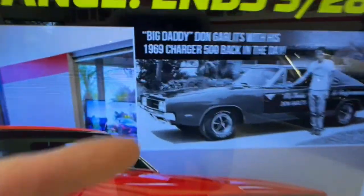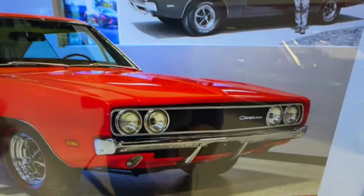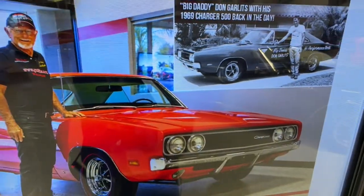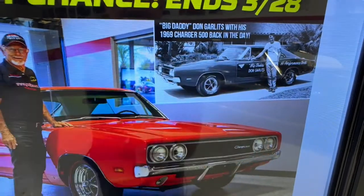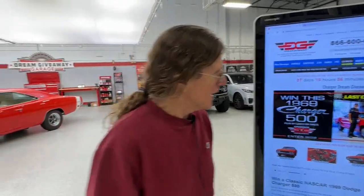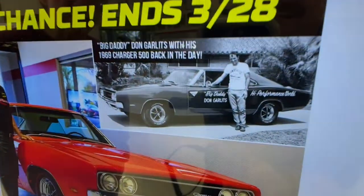Look at the front end — it's the same front end, guys. We didn't modify the front end. The wheels are the same. The vent windows are the same. There in the back, that's the same. And the gentleman in the photo is the same.